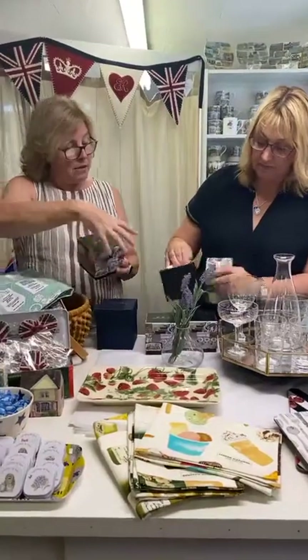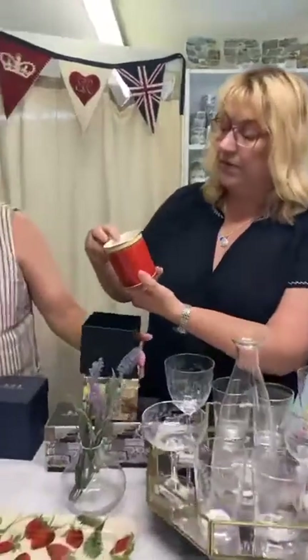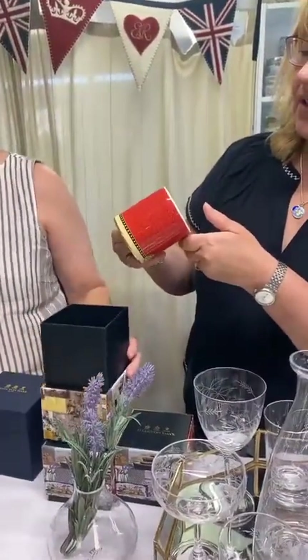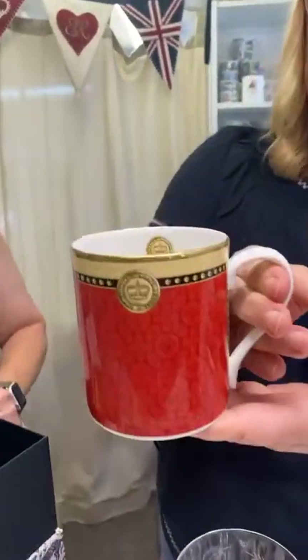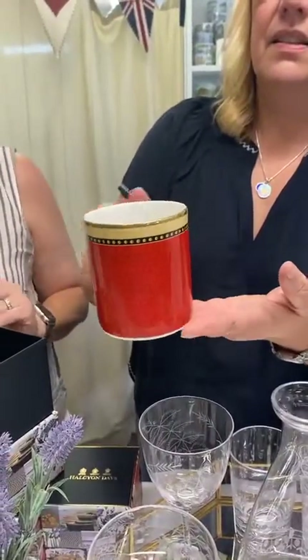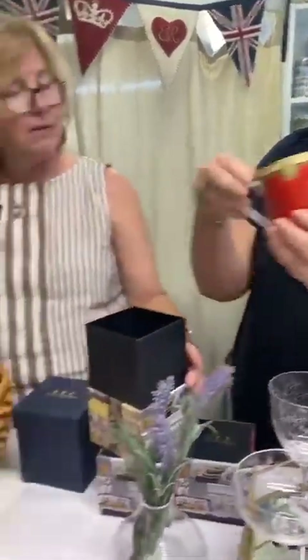We've started with just a few items from the range. This one is called the Chapel Royal Livery Collection. We will be getting more - we believe it's coming in blue as well. It's fine bone china with a gold leaf trim, and it's quite sturdy and substantial, but beautiful with red patterns - very regal for a regal cup of tea.